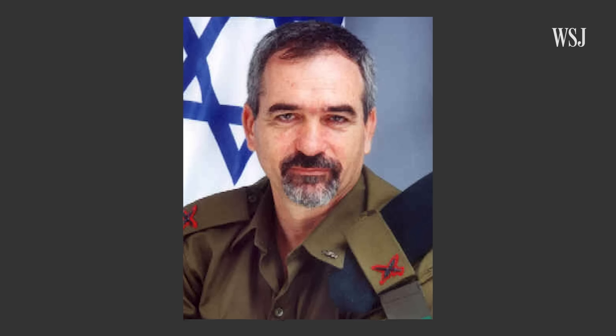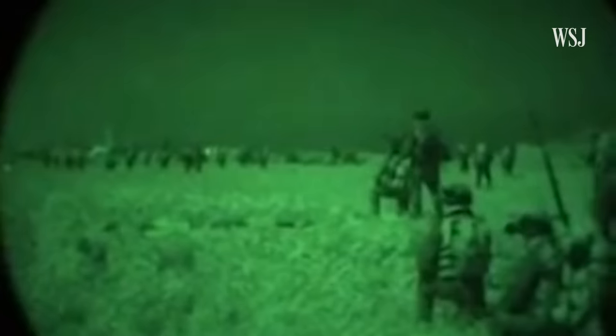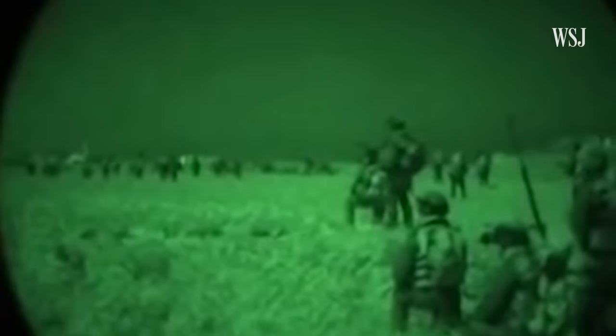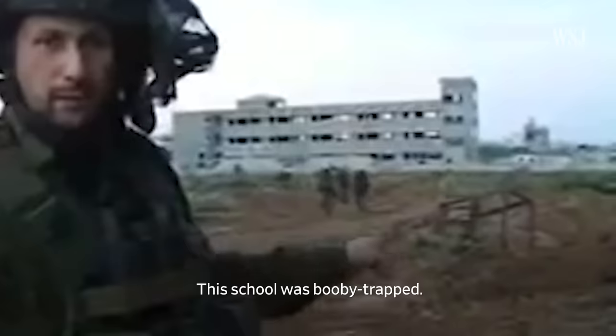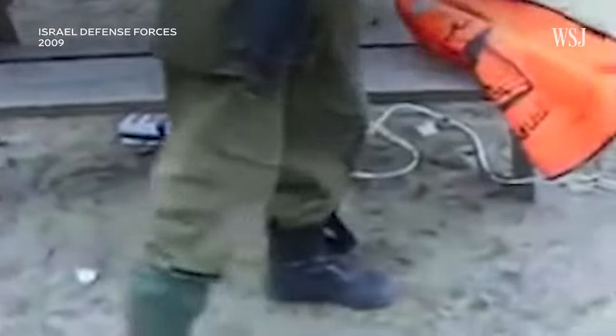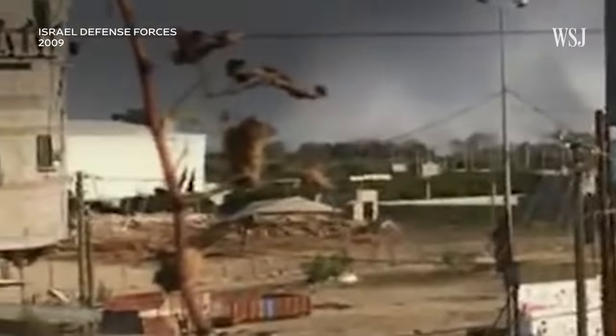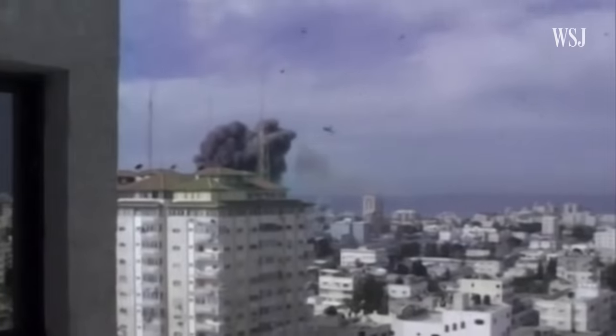You have to understand the way Gaza is built. Yossi Kupavasa is the former head of Israel's military intelligence division. Between the populated area and the Israeli territory, there's an open area. It's very difficult to move towards the populated area because you are totally exposed. As soldiers advanced towards Gaza's major cities, they reported finding dozens of buildings booby-trapped with explosives intended to inflict casualties on Israeli troops. That's why we prefer to prepare the battlefield by a lot of airstrikes to weaken the enemy so that when we enter, their abilities are going to be decimated.